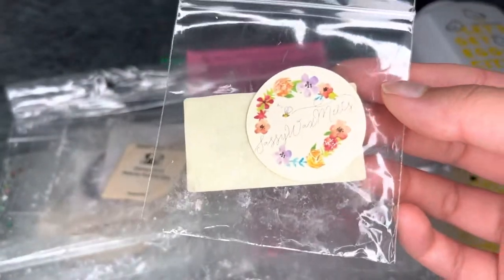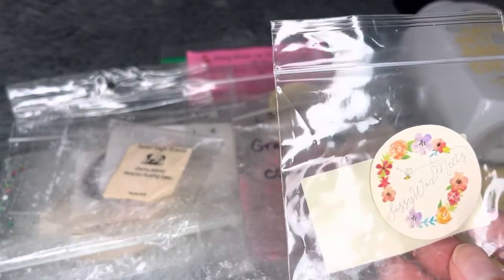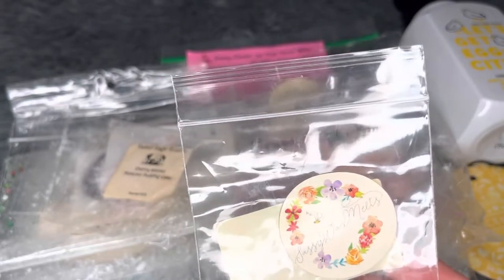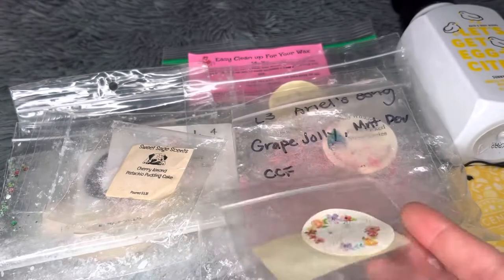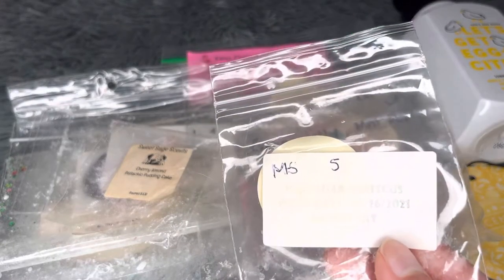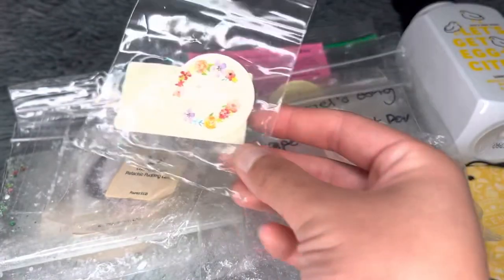From Sassy Wax Melts — Hawaiian Hibiscus. The pieces were tiny, probably only about 0.2 to 0.3 ounces total. Despite the small amount, it actually threw pretty well — fruity, floral, and tropical — very much up my alley. Medium strong, about five hours. I'm sure it would last longer with more wax. Would repurchase.